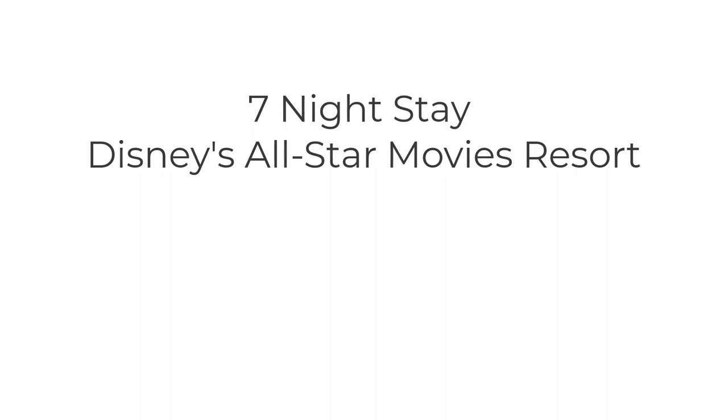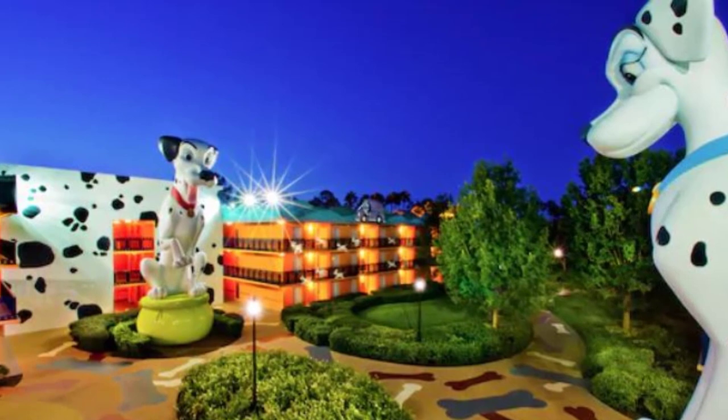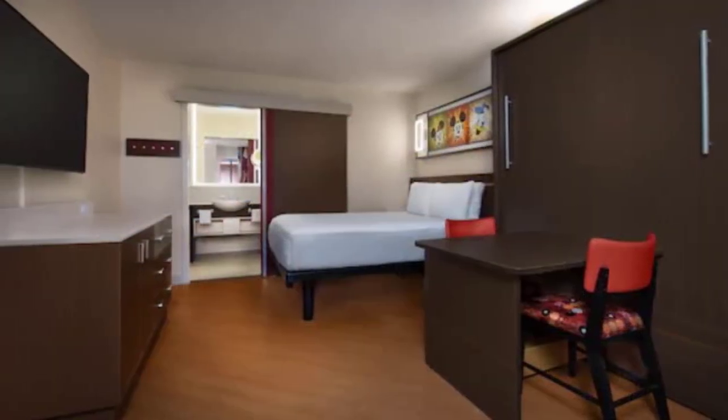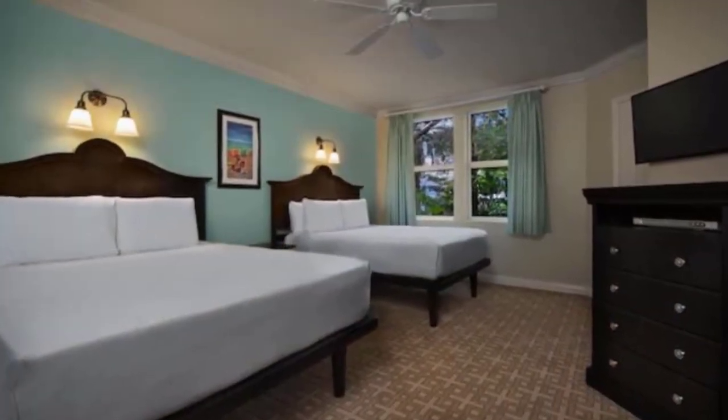Of course, we all know that a Disney DVC resort is considered a deluxe resort, so comparing it to a value resort in terms of amenities is not going to be a fair comparison — but we're going to focus in on the numbers today. We have decided to compare a seven-night stay at Disney's All Star Movies Resort with a seven-night stay at Disney's Old Key West Resort, the original DVC resort. We selected these two resorts because they are both very large resorts, similar distances to the theme parks, meaning you have to take a bus or drive from both.